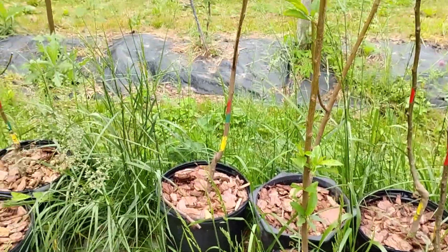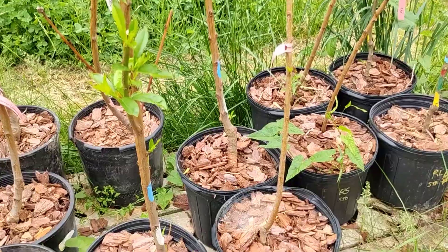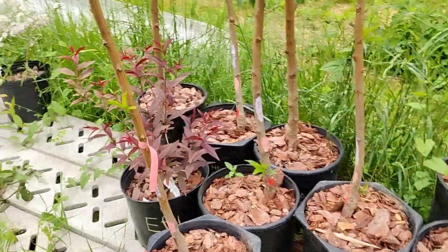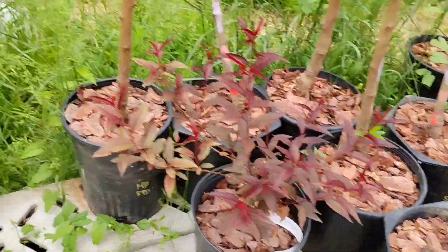We've got some nice Reliance peaches, Redskin peaches, Harrow Diamond, and one Purple Leaf Peach left right there.